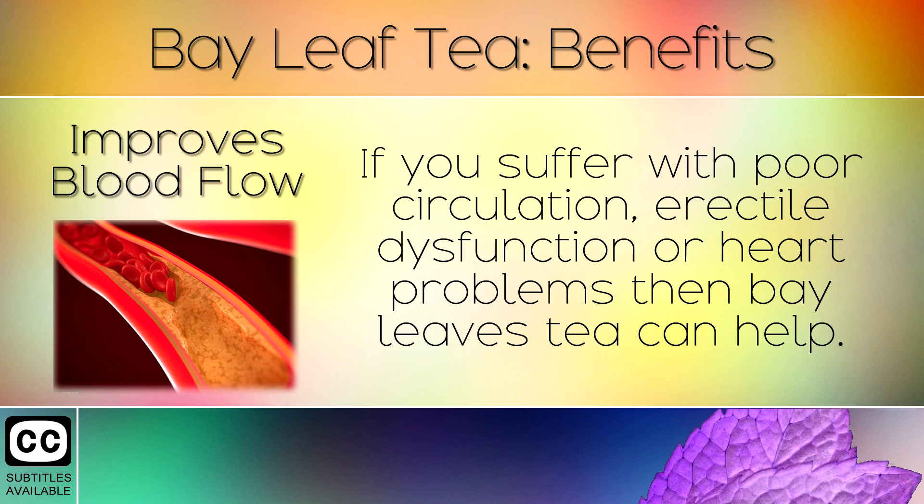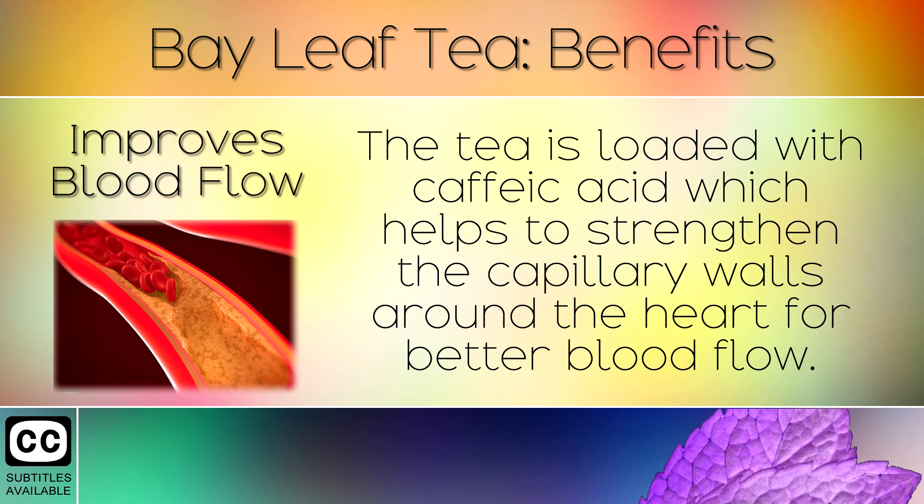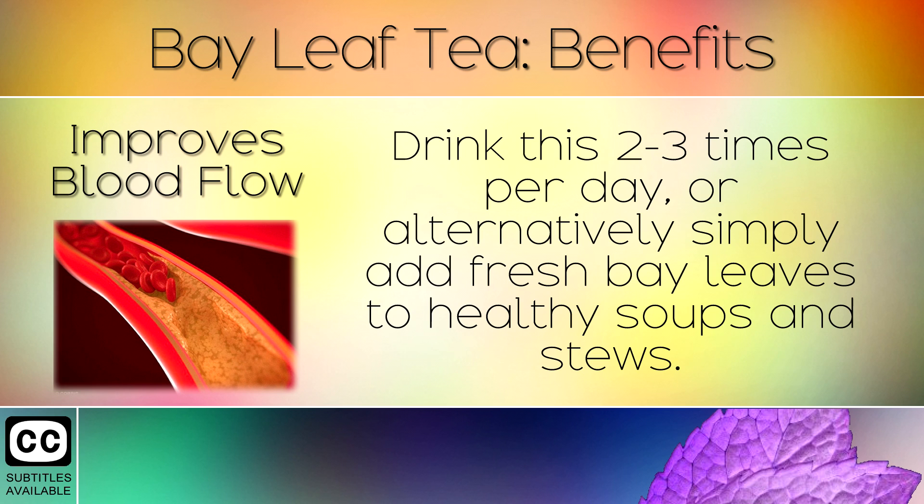4. Improves Blood Flow. If you suffer with poor circulation, erectile dysfunction or heart problems then bay leaf tea can help. The tea is loaded with caffeic acid which helps to strengthen the capillary walls around the heart for better blood flow. Drink this 2-3 times per day or alternatively simply add fresh bay leaves to healthy soups and stews.